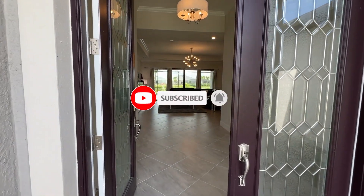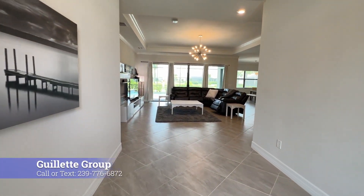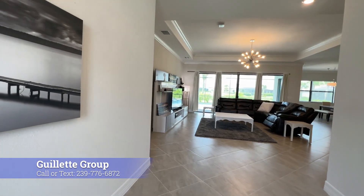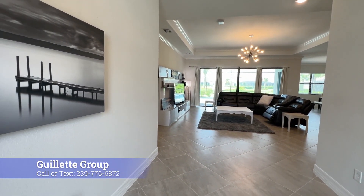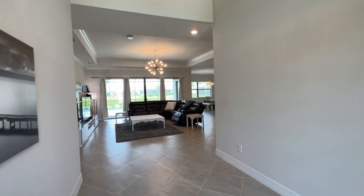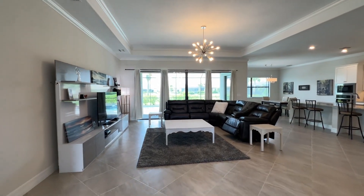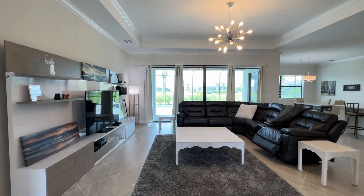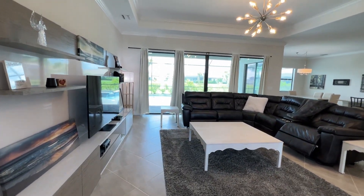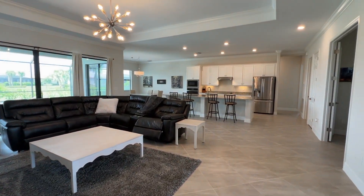This is one of a couple floor plans that actually offers the double door entry, which I just love. Double glass front doors coming into a very wide entrance area and you can see all the way through to the back — get a glimpse of the pool. Check out this huge open living space.